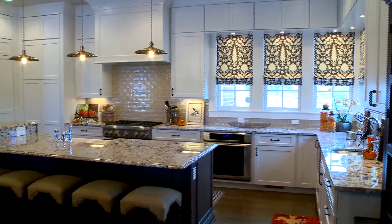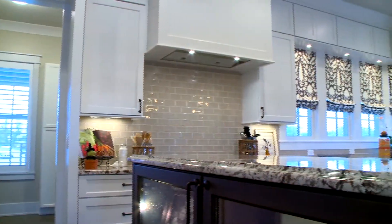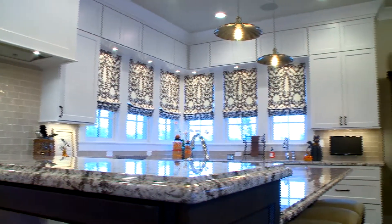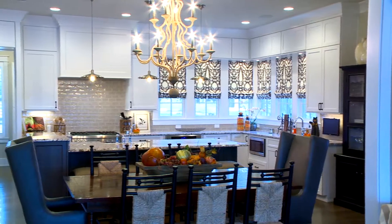When we worked with the family on the kitchen, it was such a fun process because it's unique to most homes — the kitchen faces the front of the home. What's nice about that is you capture these windows and the morning light from the east, and the sunlight just spills into the kitchen area.